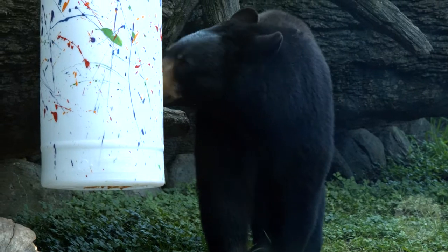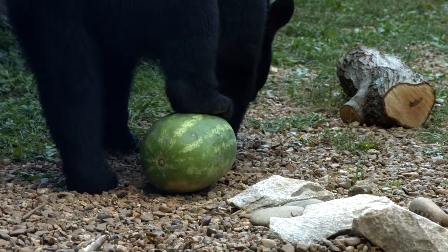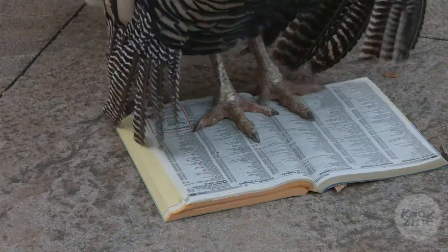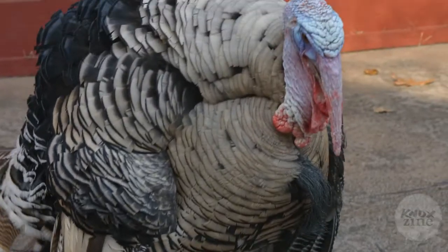Every day we have an active enrichment program. Our bears love to eat and destroy different food items, so they get watermelons in the water and like to fish those out and dig for them. Our birds really like things that they can manipulate and destroy, so our turkey loves to rip up phone books.